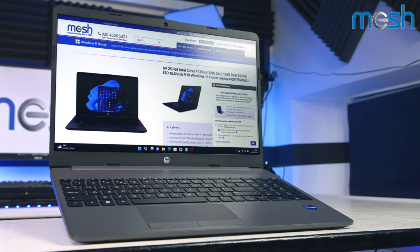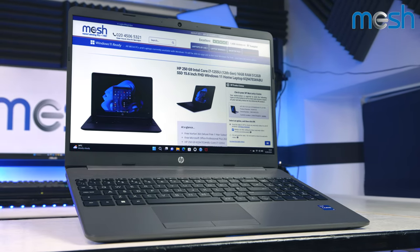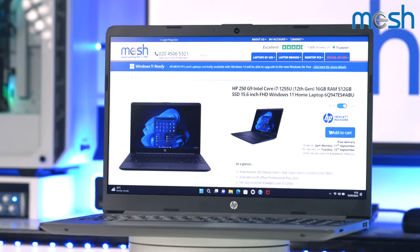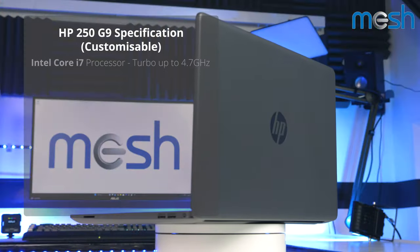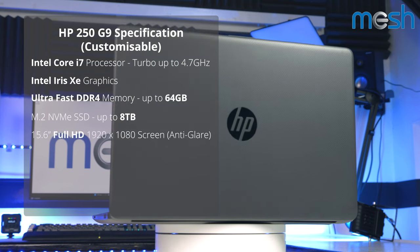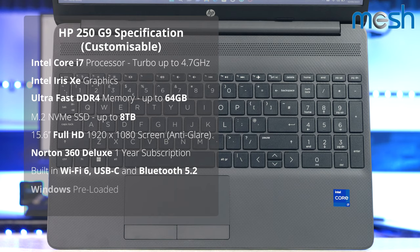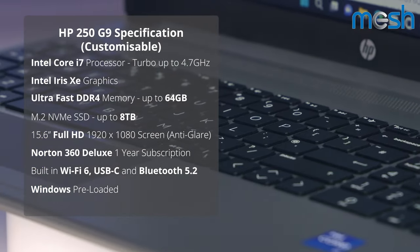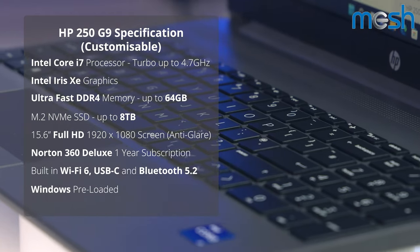This HP 250 laptop is available now at Mesh Computers and you can customize it to suit your needs with full warranty support. It comes with an Intel Core i7 that turbos up to 4.7 gigahertz, boots quickly from its NVMe SSD in sizes up to 8 terabytes, and you can order it with up to 64 gigabytes of ultra fast memory so your applications fly.